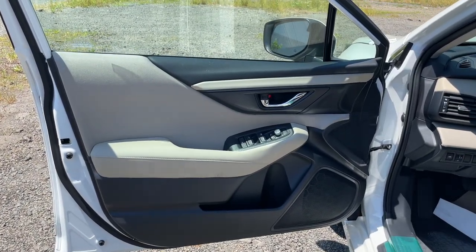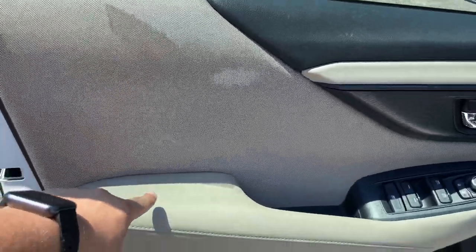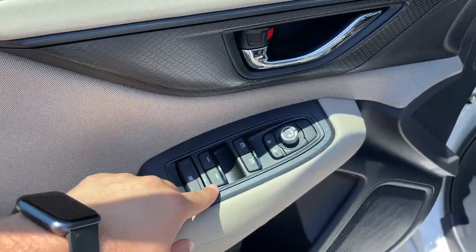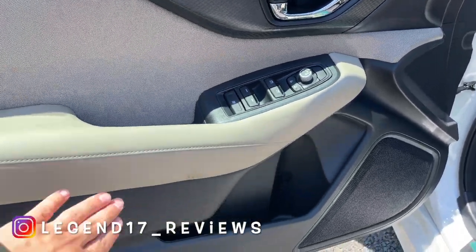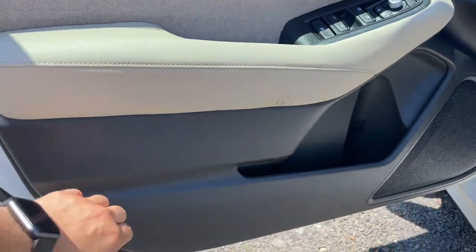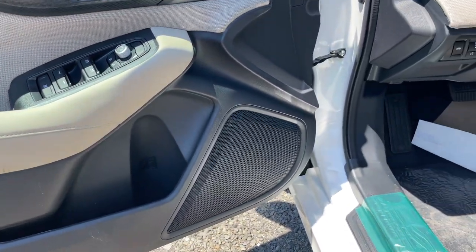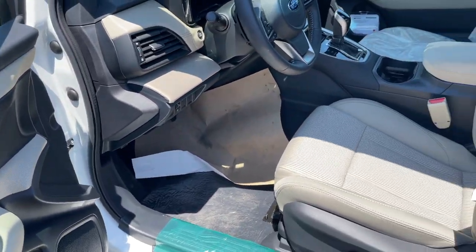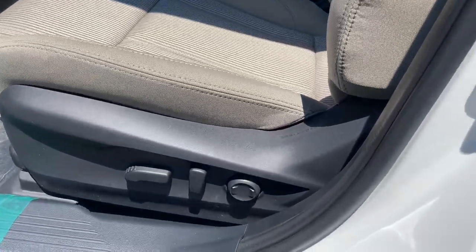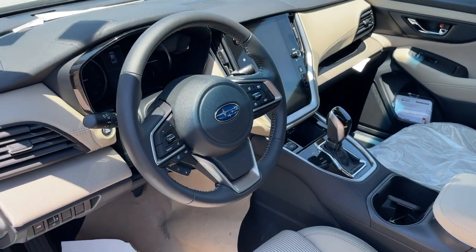The front door panel looks very good and there's a good amount of soft materials. This portion is soft and wrapped in cloth, while the armrest is wrapped in leather — easier to clean than cloth. There's a nice pocket, window switches, and mirror controls. The front two windows are automatic up and down. The legacy has a tan interior which looks very good. The seats are nice and comfortable and are power seats with lumbar support — impressive for a $28,000 sedan.